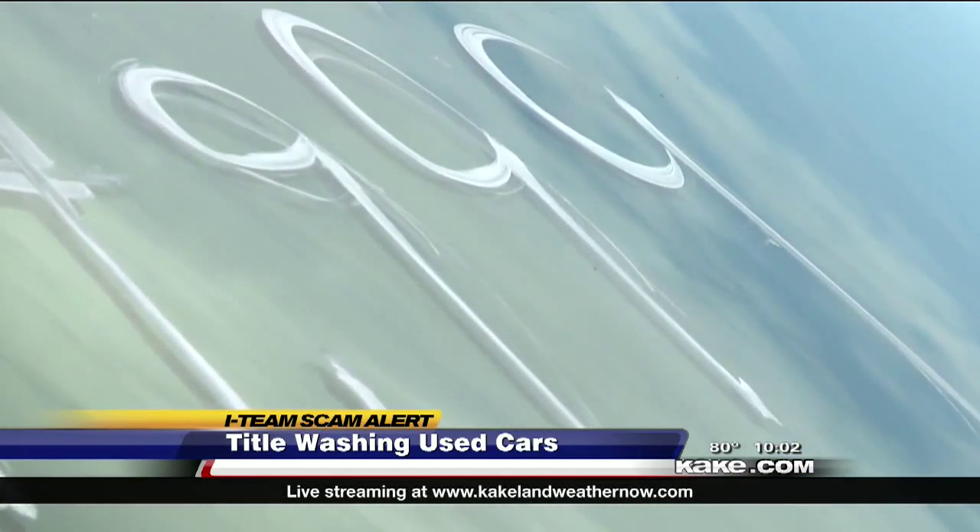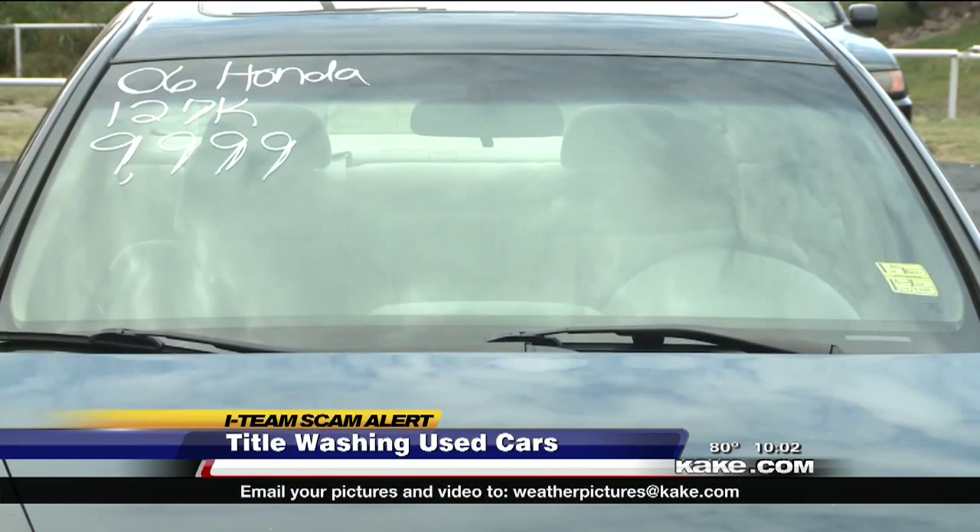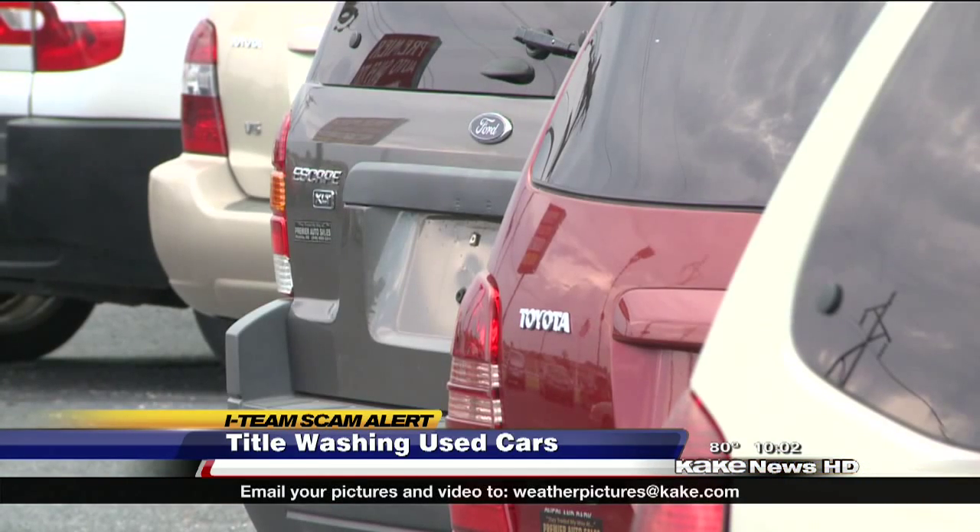The result: customers could lose thousands of dollars and put their lives at risk if the car starts to fail.